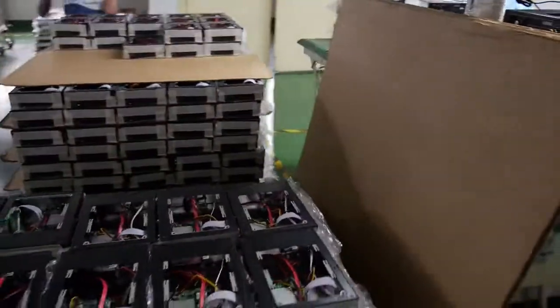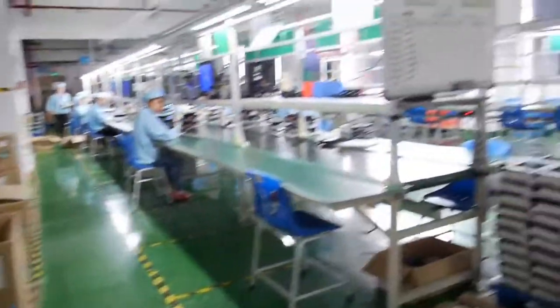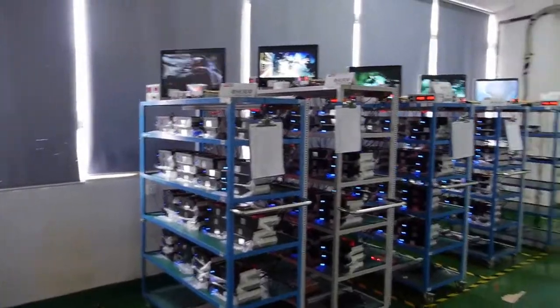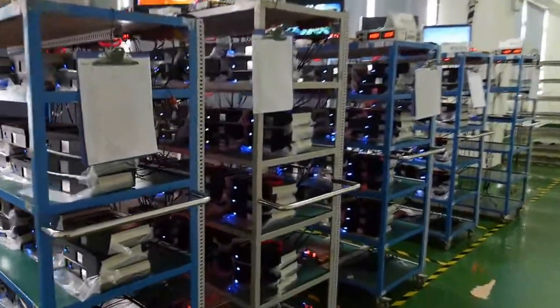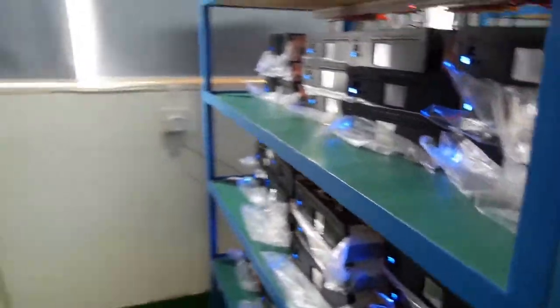Here is a bunch of finished boxes. After assembling, they go to this room for aging testing. Every piece undergoes 400 to 800 test cycles. This is also 100% testing.